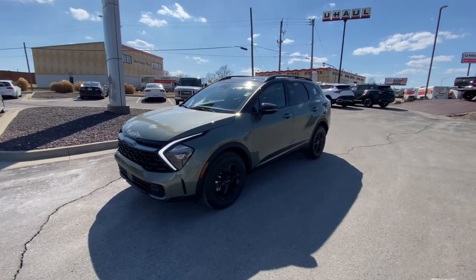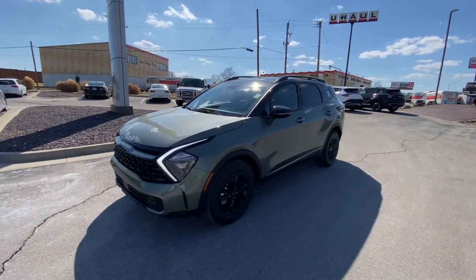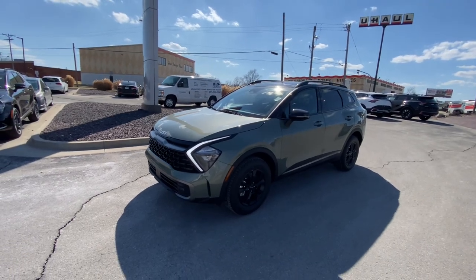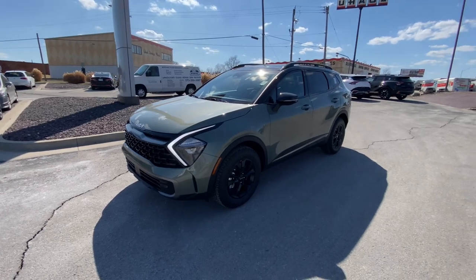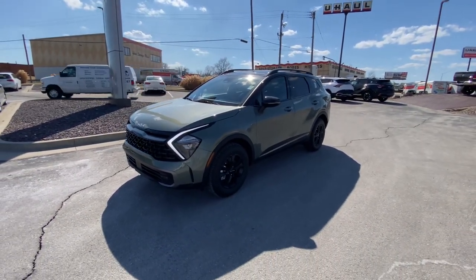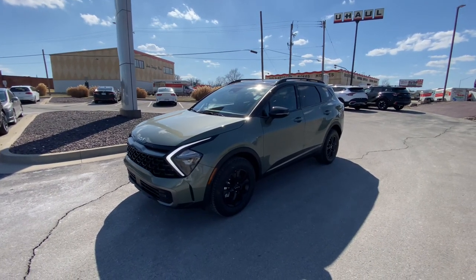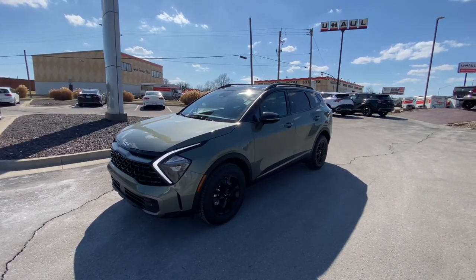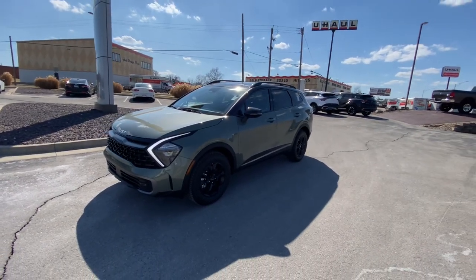What is up everybody? It is Matt Croissant, Car Guy Croissant over at Kia of Columbia — your new internet director and dedicated content creator for the store. Giving you some information on the all-new, fully redesigned 2023 Kia Sportage X-Pro in the jungle green, baby. We're back. It's been a couple months. I've been real quiet, but it's time to dig in and get back to business as usual.